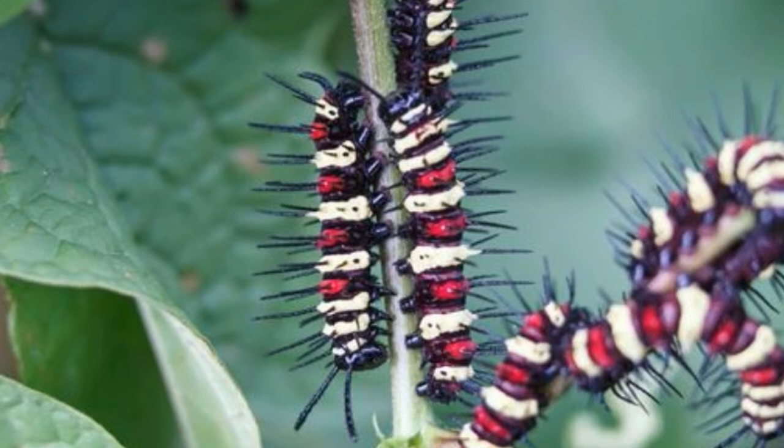Woolly Bear Caterpillars are covered with warm and fuzzy bristles. The larva has black patches at both ends and sometimes has a reddish brown patch in the middle, though that's not always the case. It is entirely covered with bristles, but it does not feel like wool — rather it has a spiky feel to it.